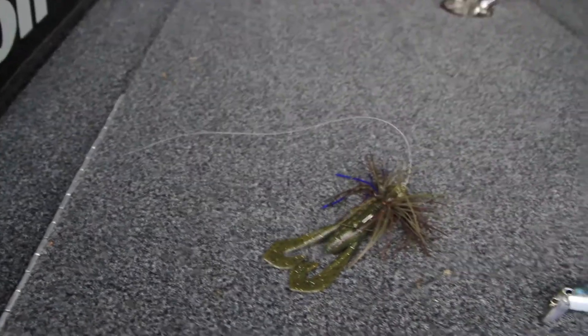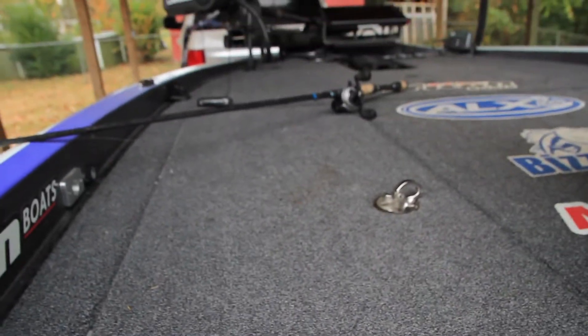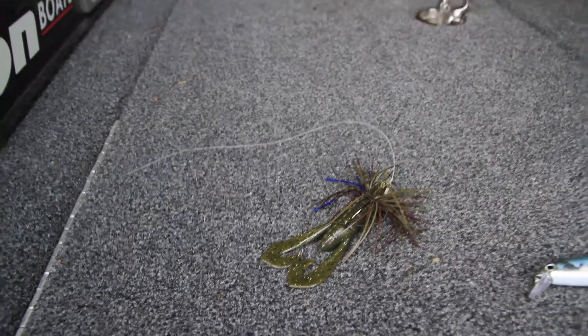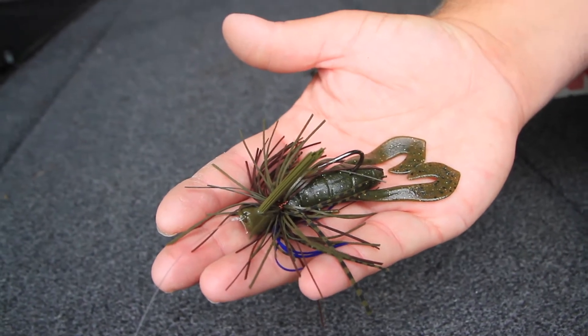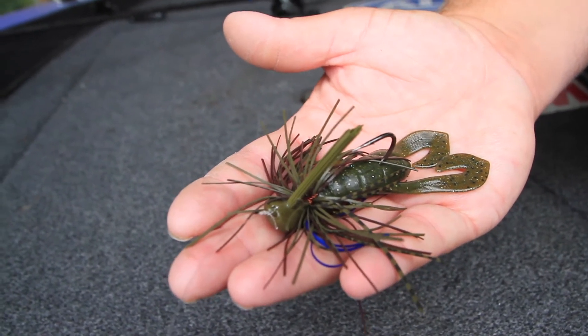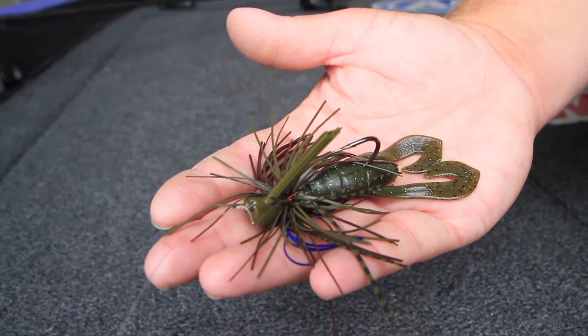The very last thing that I like to pick up in December — and as you can see it's still tied on — I have it tied on 100% of the time every time that I go fishing, is a jig. A jig is just a great staple in December where you've already got some of those fish moving out to those wintering holes and they're going to be laying on the bottom. Just dragging a jig is a fantastic way to catch a big fish in December.